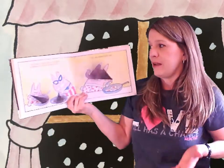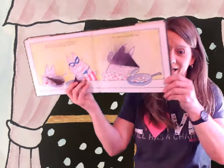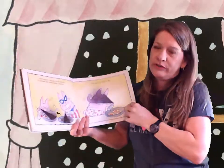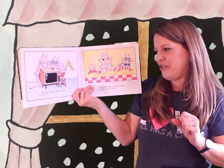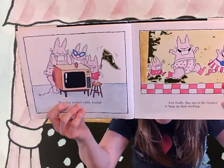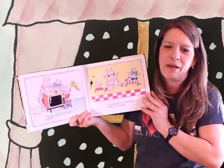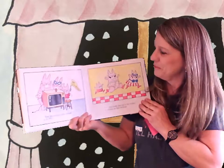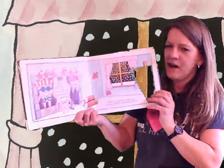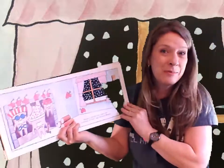After supper, it was time for the bunnies to celebrate their dumb holiday traditions. First, they painted Easter eggs — interesting choice of how to paint them. Then they watched a little football on the TV. You see how they're watching the football? And finally, they ran to the fireplace to hang up their stockings. Maybe we should have taken our stockings off first, said Mama Bunny. They hung themselves right up.